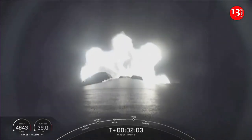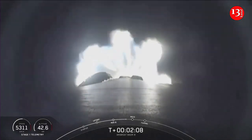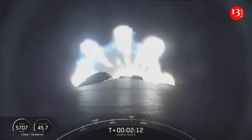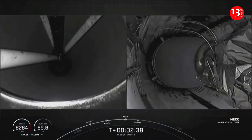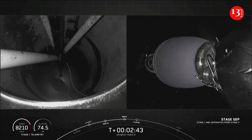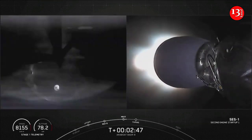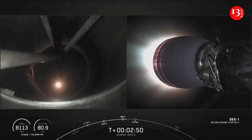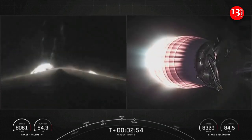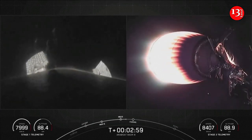This is where the MVAC engine lights up and propels the second stage, along with the Arabsat payload, to orbit. Right after these three major events, the fairing halves will separate less than a minute after SES-1. Stage separation. We have confirmation of main engine cutoff.